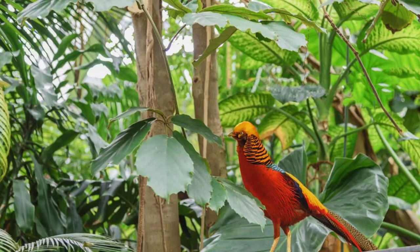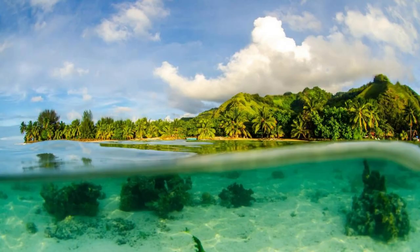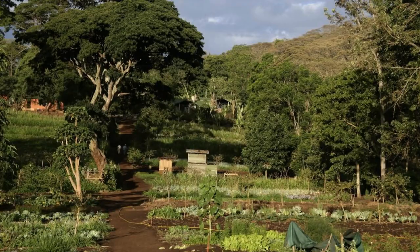Encounter Fiji's native flora and fauna at Kula Eco Park, an award-winning wildlife sanctuary located on the Coral Coast. Explore lush rainforests, aviaries, and nature trails as you encounter a variety of indigenous species, including parrots, iguanas, and Fiji's famous crested iguanas. Learn about conservation efforts to protect Fiji's biodiversity and support sustainable ecotourism practices. Kula Eco Park is a sanctuary for wildlife and a center for environmental education and awareness.